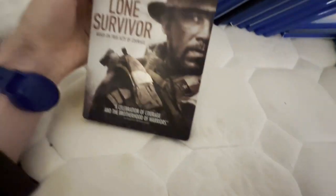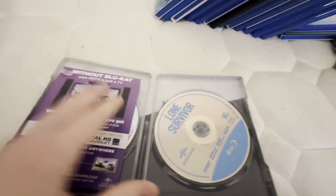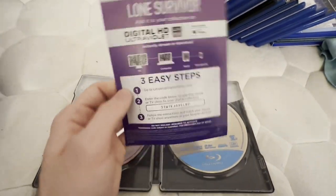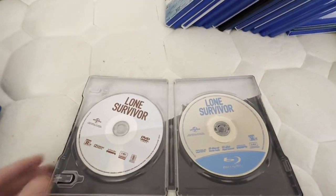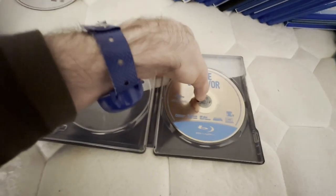This next one's a steelbook release. I already used the code but it has this ad, which is why I'll keep it. And because this is a steelbook, it has interior artwork.